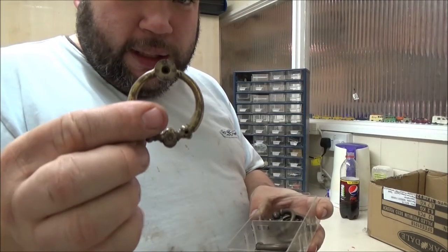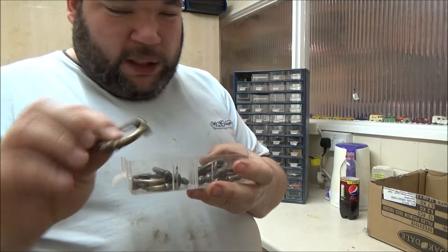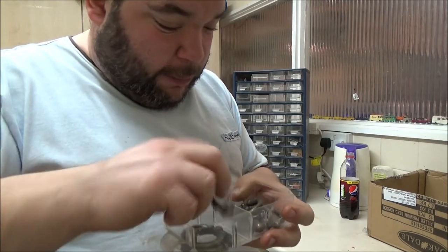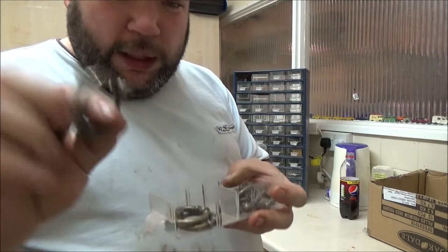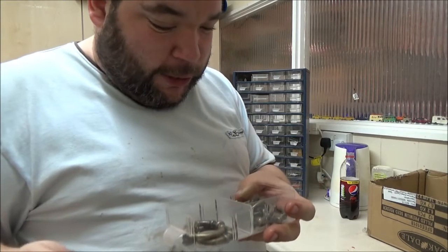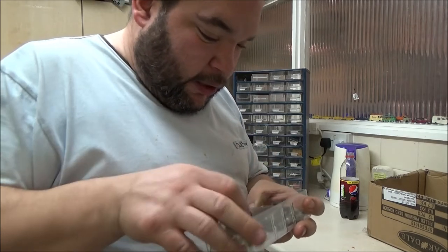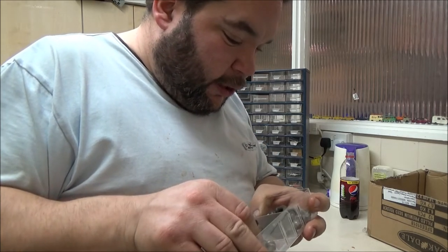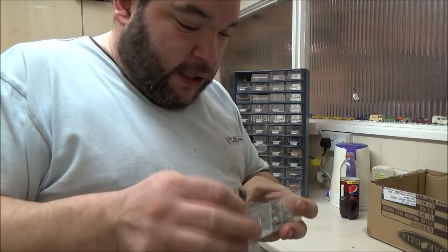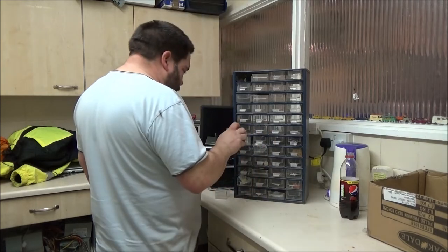Brass cupboard handles — look at these! If they're genuine brass they might not be, but they look it. The way they've discoloured suggests to me it is brass, but I'm not a metal expert. There are four... there's eight of them.